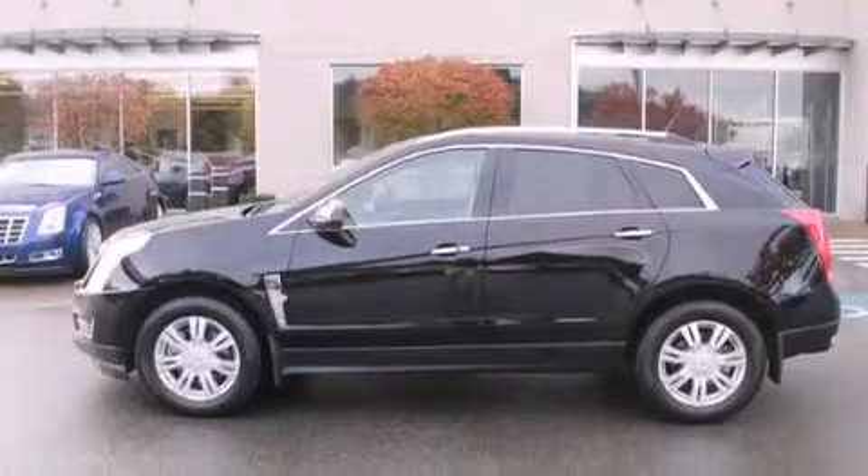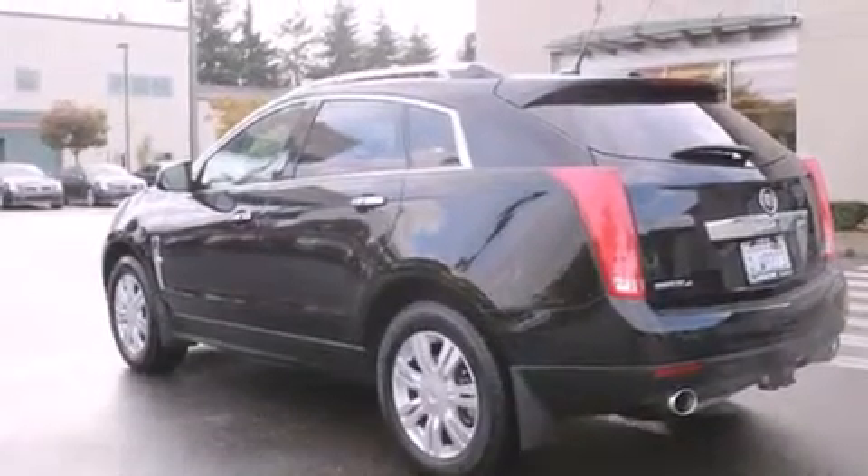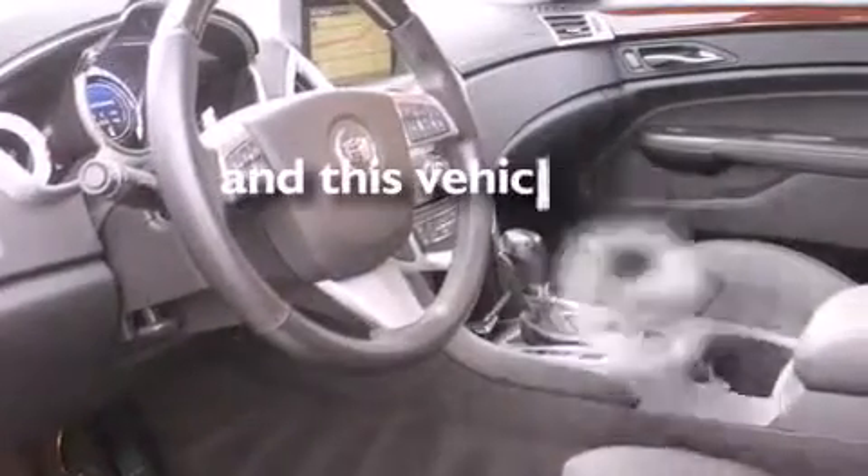Also included are rear curtain airbags, rear-seat child-proof door locks, memory settings for the driver's seat positions so you can recall your favorite position with the push of one button, air conditioning with automatic climate control, and this vehicle has less than 20,000 miles.